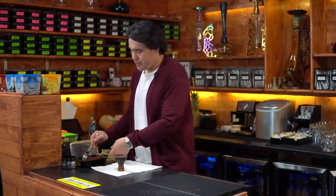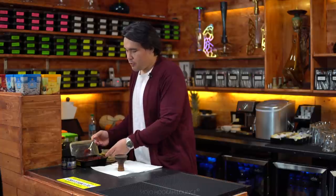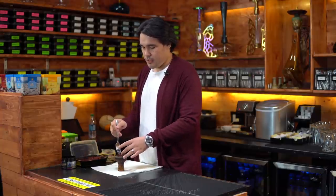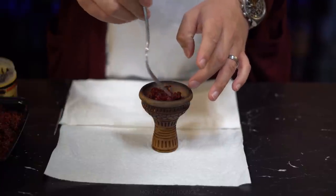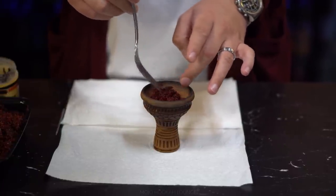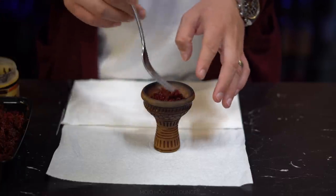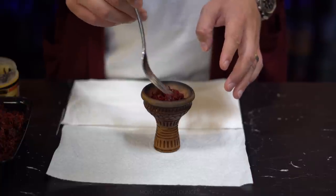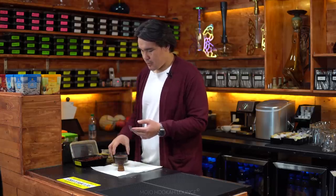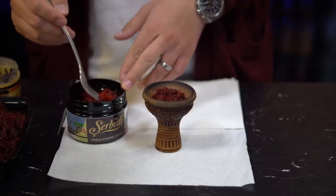Today we're making dessert flavors, so let's get the lemon cake — this will be our base flavor. You want the most of this tobacco in your bowl, so I usually grab about 60% of the base flavor. We've got pistachio ice cream with blueberry as the tone flavor.